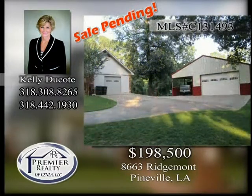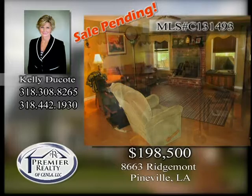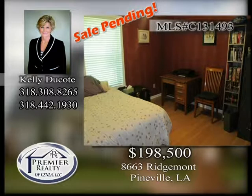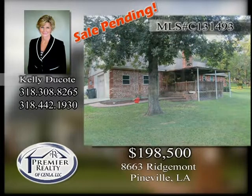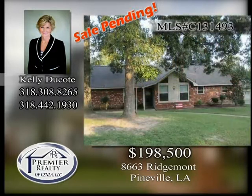8663 Ridgemont. Located near Timber Trails Golf Club is this three-bedroom, two-bath home on two acres. Cathedral ceiling and dining room with large window overlooking the front lawn. Roof and windows were replaced in 2013. 24 by 24 workshop. 12 by 12 covered parking. Move-in ready and waiting for a new owner. Call today to schedule your private tour.